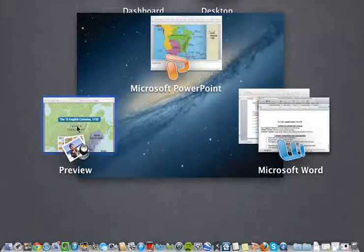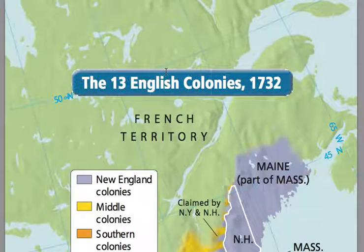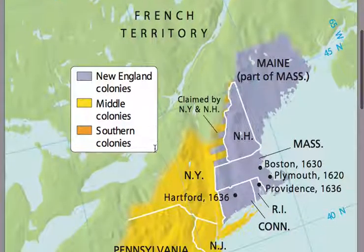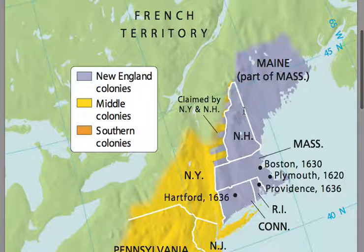Let's look back at this map to look at the original 13 colonies. In the purple here, you've got the New England colonies: Maine, New Hampshire, Massachusetts, Rhode Island, and Connecticut.